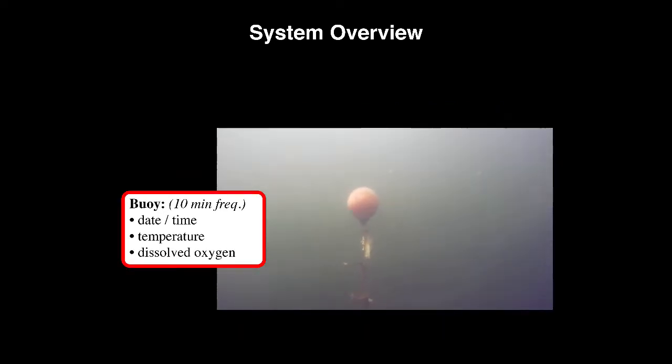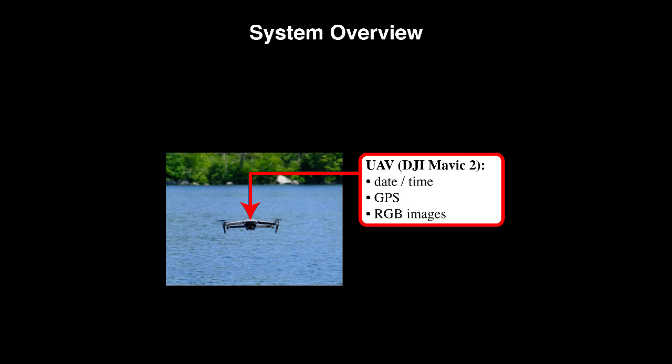A fixed buoy measuring temperature and dissolved oxygen at different depths every 10 minutes, and a UAV providing a bird's eye view.